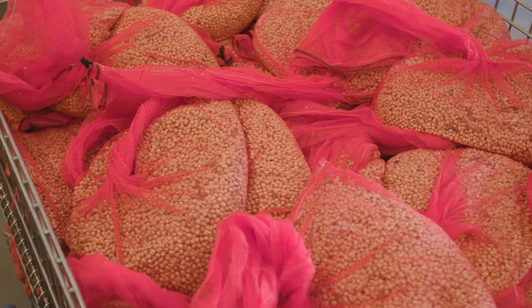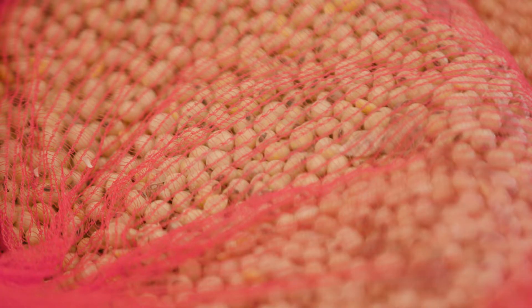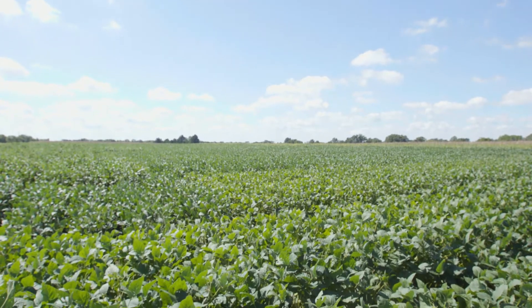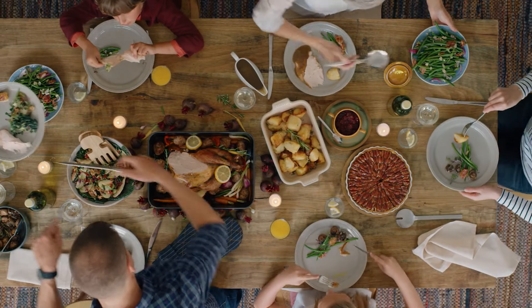Ten years ago in this situation, our soybean yields might have been cut in half, which would have had a severely negative impact on our bottom line and our ability to put food on the table for families around the world.